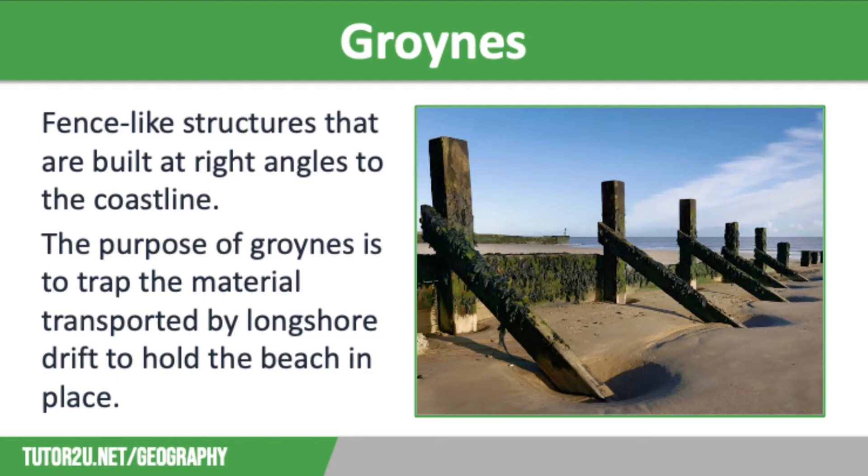Groins are fence-like structures built at right angles to the coastline, usually spaced about 50 metres apart. They are often made from wood, but can be made from concrete or piles of rock, which last longer. The purpose of groins is to trap the material transported by longshore drift to hold the beach in place. The larger the beach, the more effective it is at absorbing wave energy, so less erosion takes place. Wide beaches are also good for tourism, making them a valuable asset for the local economy. The advantages of groins are that they are cheaper than many other defences, between £5,000 and £10,000 each, they last a long time if well maintained, and they allow a large beach to build up, attracting more tourism, reducing erosion, and creating a positive multiplier effect for the local economy.